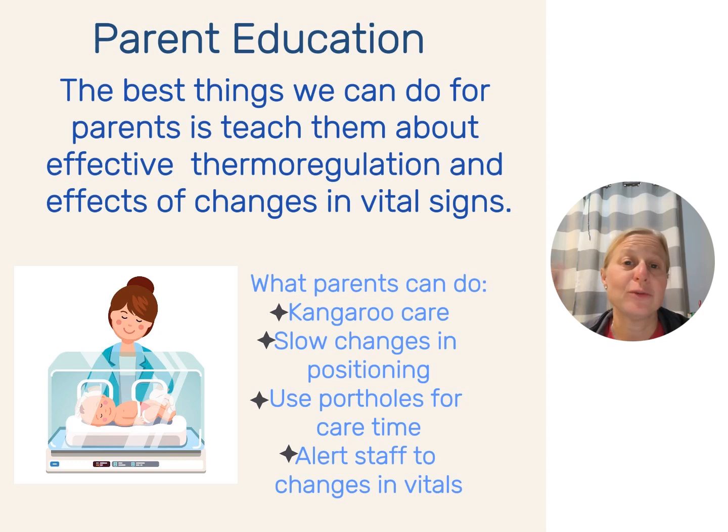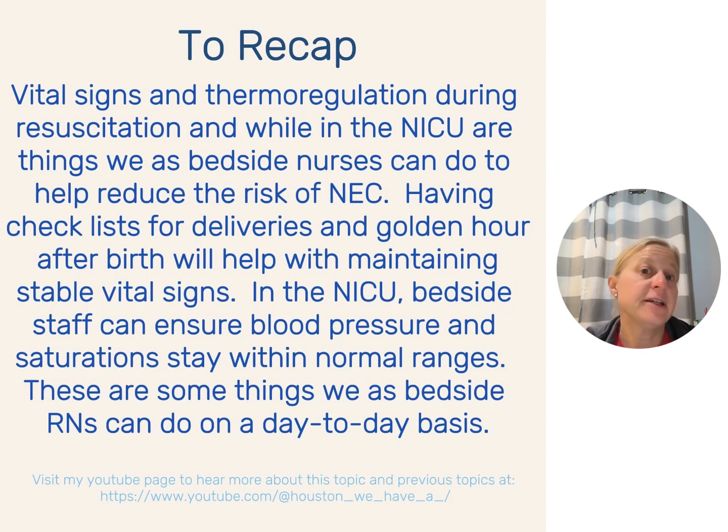What can we tell parents? Talk to them about thermoregulation — holding skin-to-skin is so important. Spoiler alert for next week: the importance of kangaroo care and how it can help prevent NEC. Tell them about slow changes in positioning, as moving the baby around can affect temperature regulation and blood pressure. Use portholes for skin care time rather than dropping the side down or popping the top every time, which also affects humidity. Alert staff to changes in vitals or perfusion. Vital signs and thermoregulation during resuscitation and in the NICU are things we can do to help prevent NEC.